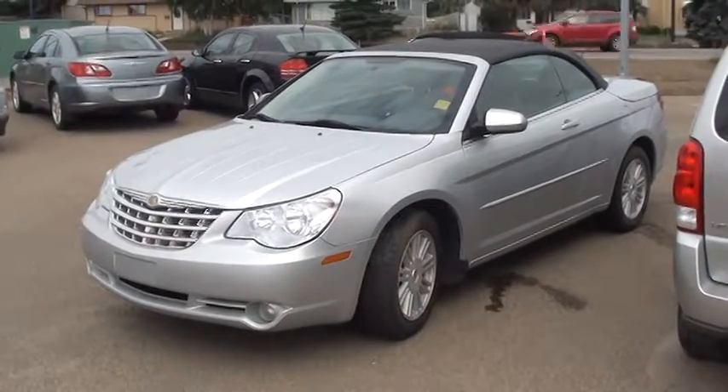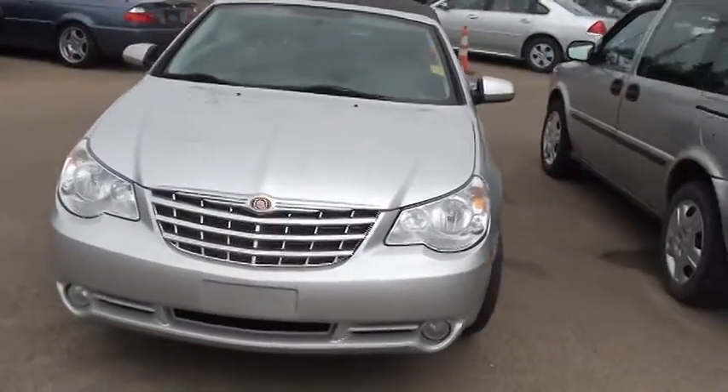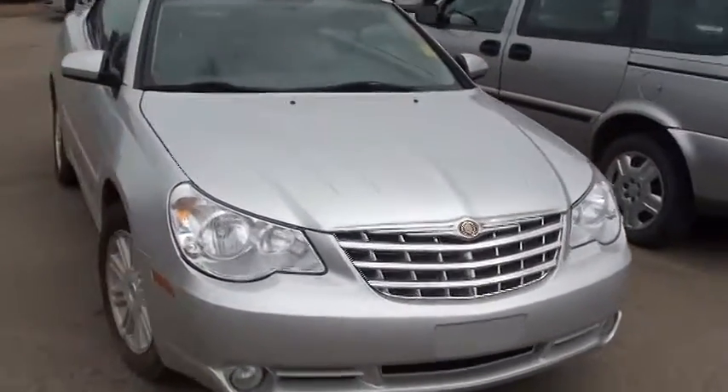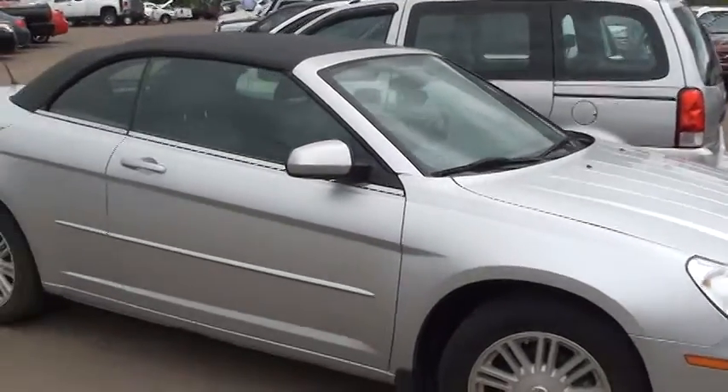Here we go, Myra. Here is the 2008 Sebring with 104,000 kilometers, silver in color, black top.